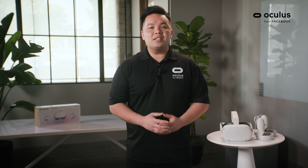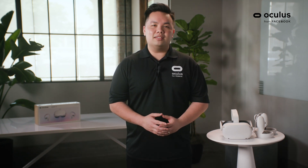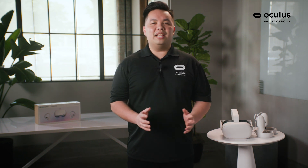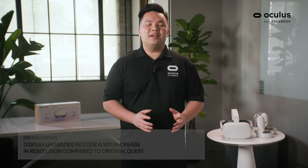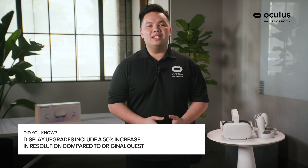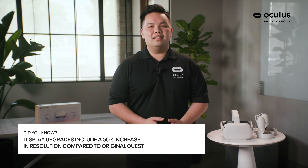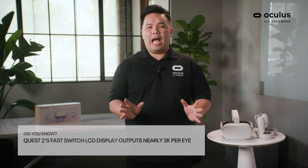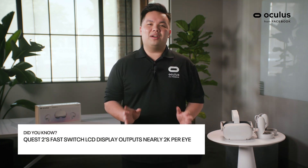The Oculus Quest 2 features our brand new Qualcomm Snapdragon XR2 platform processor, as well as 6GB of RAM. In terms of display, the Oculus Quest 2 has 50% more resolution than the original Quest. It has an LCD display that gives you nearly an output of 2K resolution per eye.